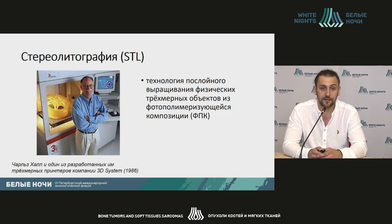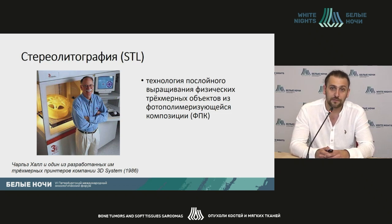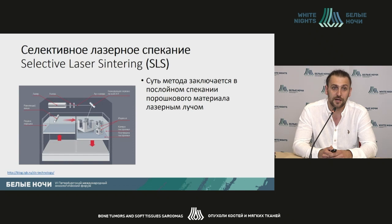In 1980, there was no term like 3D printing. The technology of stereolithography was suggested by Charles Hall and it was patented in 1986. It's a technology of layer-like growth of physical 3D objects from photopolymerizing composite material. This technology has its own limitations, in particular the thickness of the layers that can be grown and the materials that can be used.